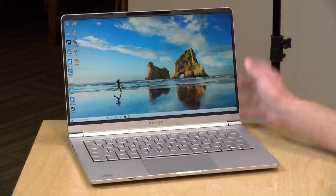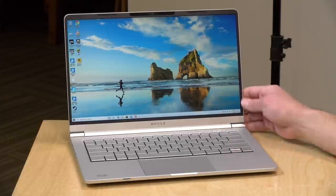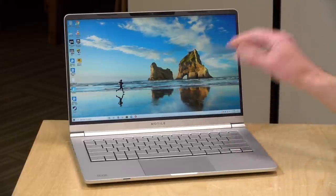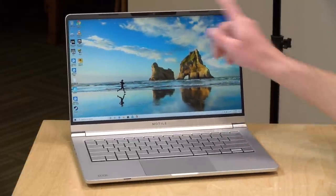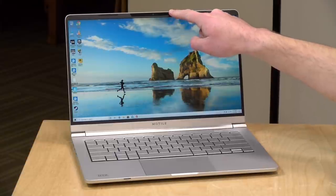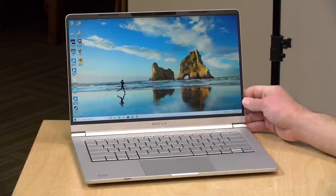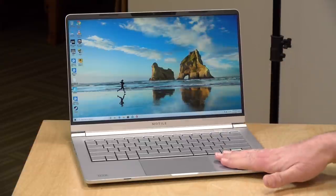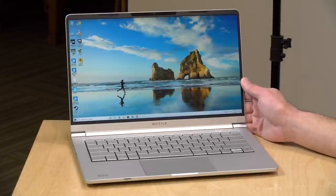It's a bit on the dim side, which is par for the course on these low-cost laptops, but it looks pretty attractive and it's smaller than some of the other 15-inch Ryzen-based machines we've looked at. Up here you've got your webcam, and this also supports Windows Hello for face recognition to log in — a feature we don't typically see on lower-priced machines. There's no fingerprint reader, but you do get face recognition.